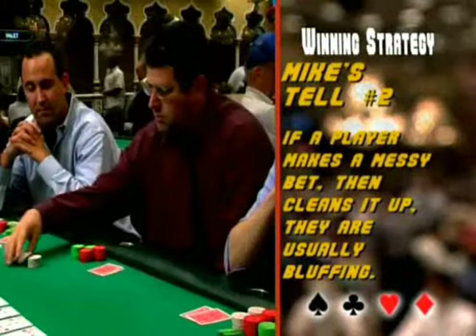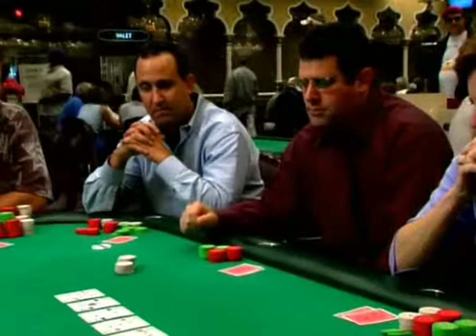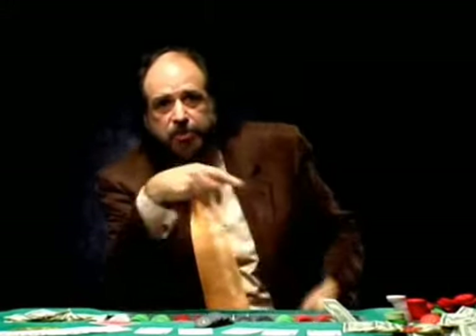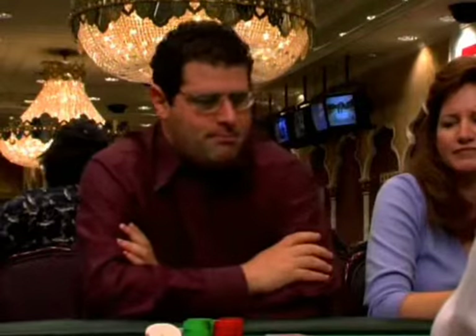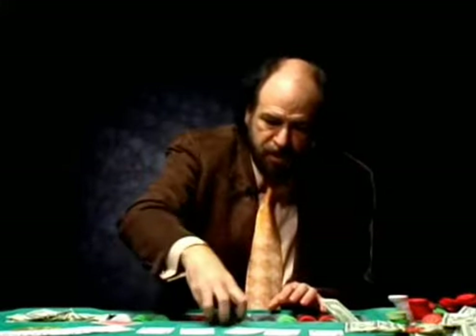Mike's second tell says that if a player makes a messy bet and then takes the time to clean it up, they are usually bluffing. If the player is bluffing, he doesn't want to do anything to trigger your calling reflex — the assumption being that everybody comes into the game wanting to call. If he's bluffing, he thinks his untidy bet might trigger your suspicions. So when you see him straighten that stack, that usually means it was a bluff; he's trying to make it look less suspicious and less inviting.